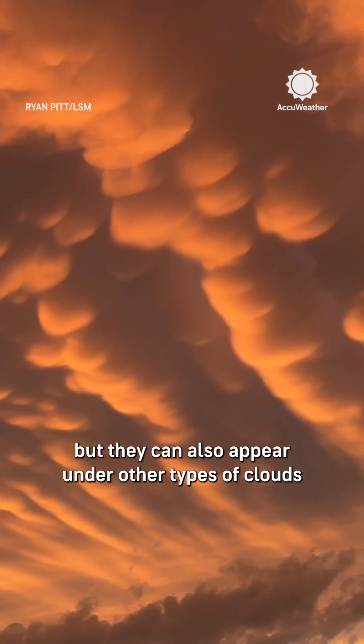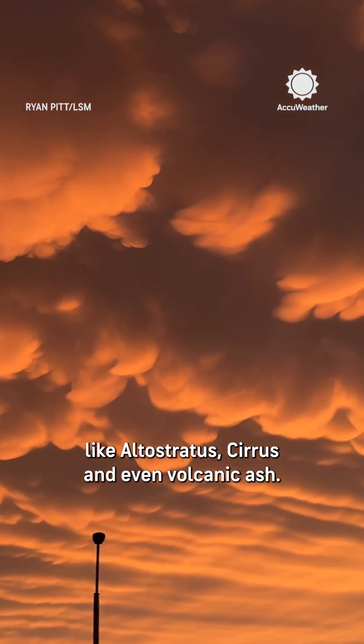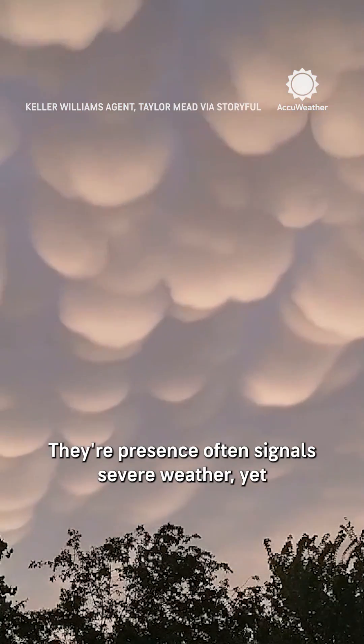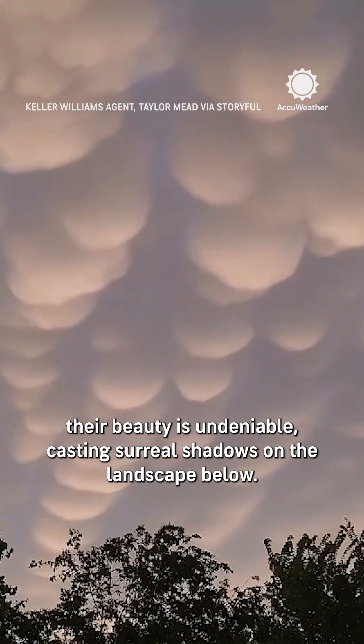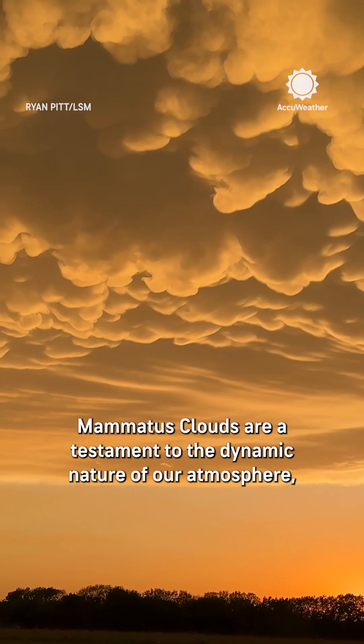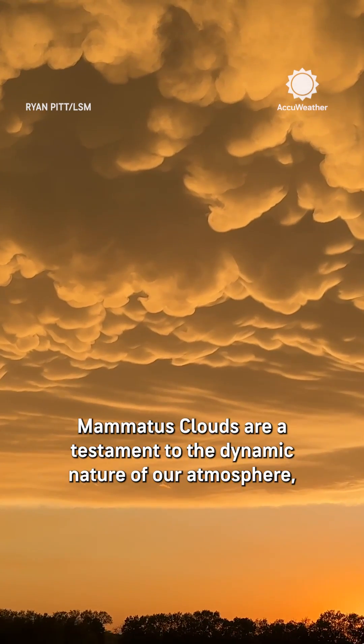But they can also appear under other types of clouds like altostratus, cirrus, and even volcanic ash. Their presence often signals severe weather, yet their beauty is undeniable, casting surreal shadows on the landscape below.